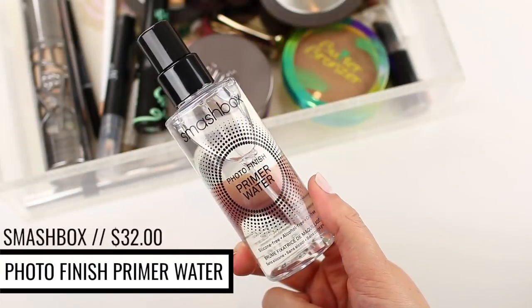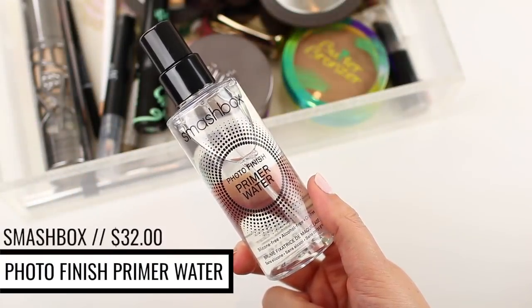I have repurchased the Smashbox Photo Finish Primer Water quite a few times. It's not something I use every single day, so I don't go through it very quickly, but I've repurchased it three or four times ever since I first tried it a few years ago. I love using it all year round, and currently I'm using it almost every single day. It used to be a spring and summer essential for me, but my skin has been slightly dry, so I've actually been enjoying it a lot this fall because it leaves my skin feeling so hydrated that whatever I put on top goes on really beautifully.